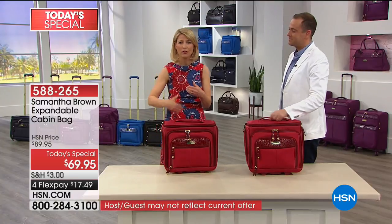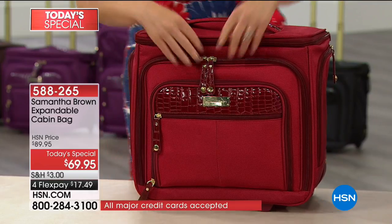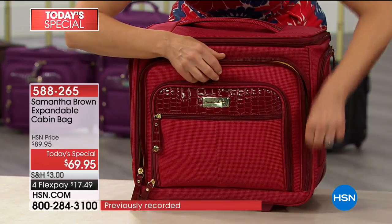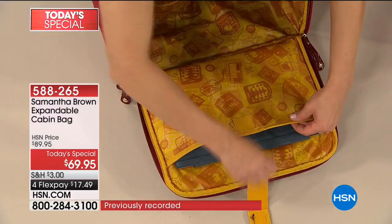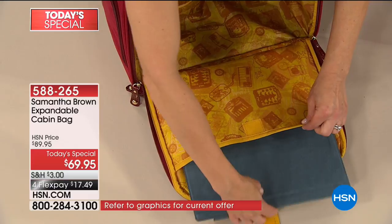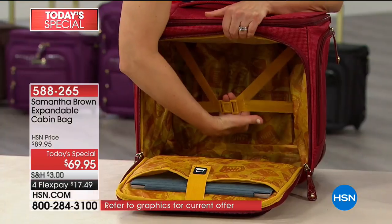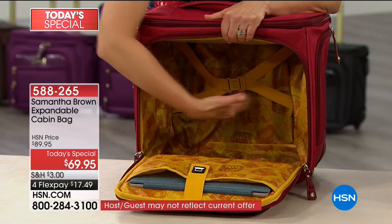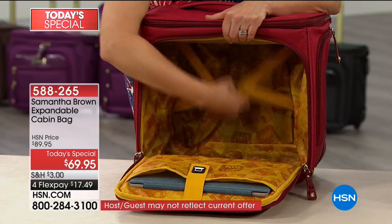No matter how you're traveling - whether it's throughout your day, an overnight trip, a weekend trip, a five to ten day trip - this is for you. Let me get through the features. I'm going to open the main compartment of the bag, and you'll see a nice padded compartment. This compartment is perfect for an 11-inch laptop, a tablet, or an e-reader, no problem. Then you've got all this space, and there's a luggage strap so you can keep up to at least two days of clothes right there, strapped in so they don't jostle about.